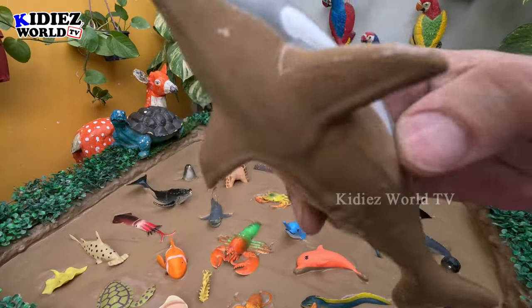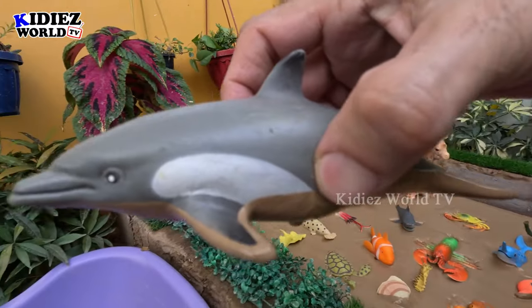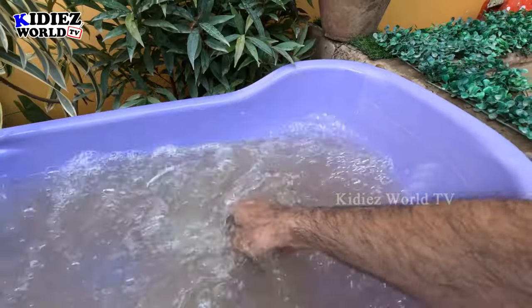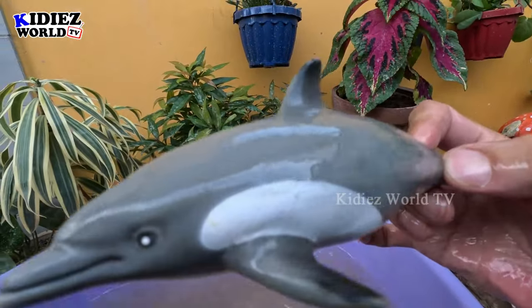Our first beautiful sea marine life is a dolphin. This dolphin is very dirty. Dolphin is a big fish and a very friendly fish. So let's make her clean — here we go, dolphin!